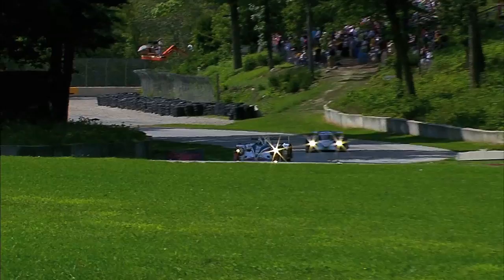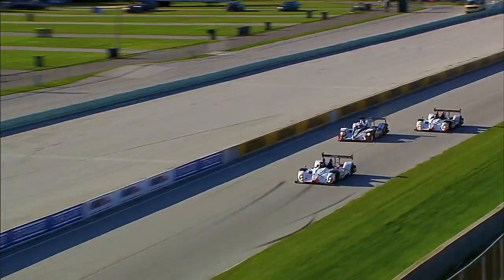Long straightaways, fast sweeping corners — that is to me what racing should be. Road America is a great track; obviously all the history that it has and all the different sorts of race cars that have raced there over the past years makes it a neat racetrack.